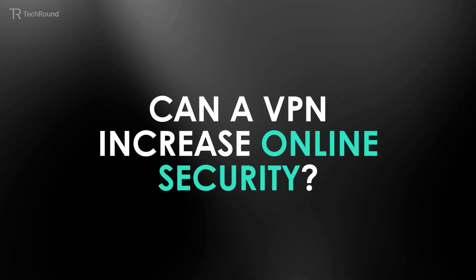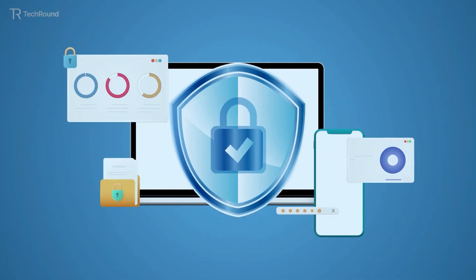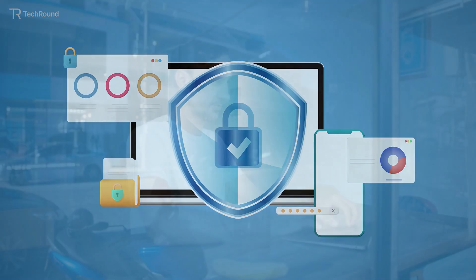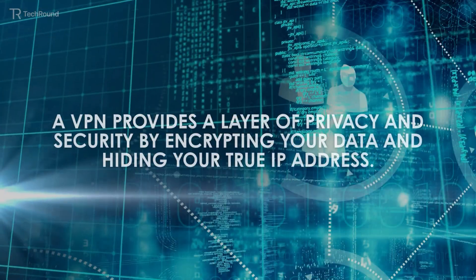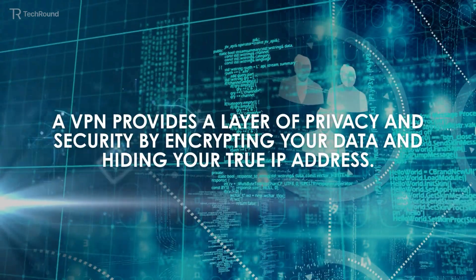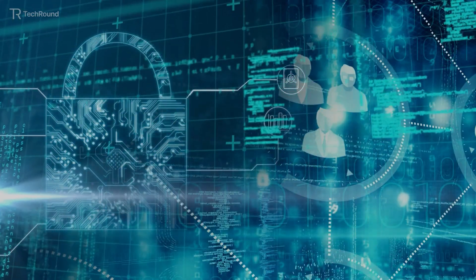By establishing an encrypted tunnel for your internet traffic, a VPN can greatly improve your online security by preventing hackers from intercepting your data, particularly when using public Wi-Fi networks. A VPN provides a layer of privacy and security by encrypting your data and hiding your true IP address, making it more difficult to track your online activity and steal your personal information.